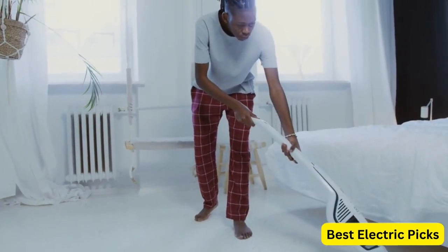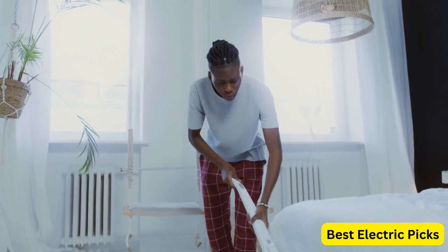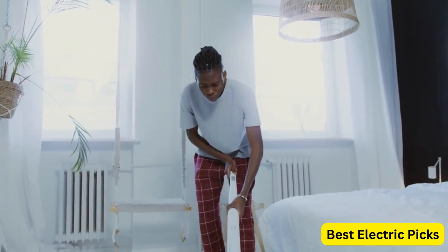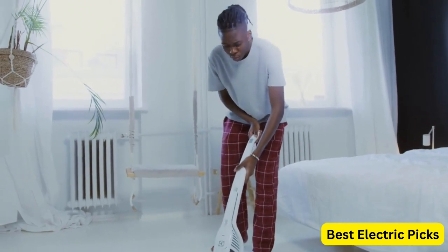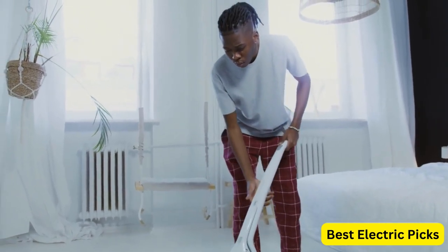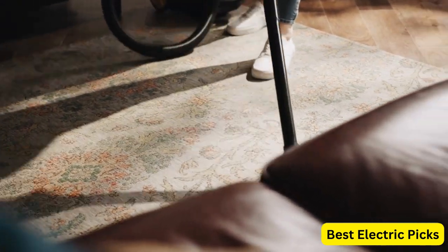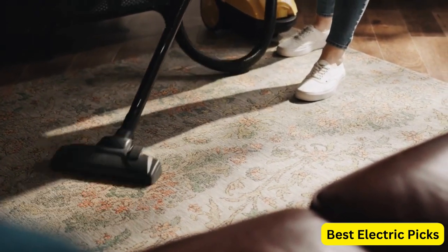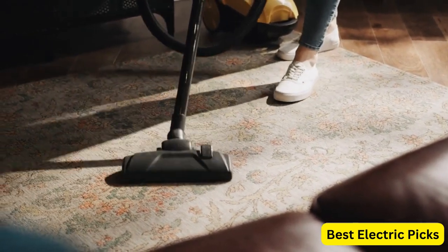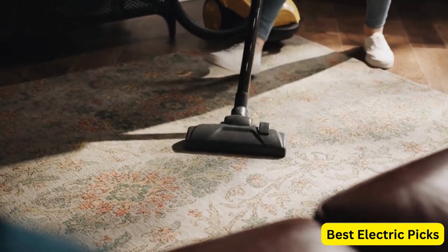Welcome to this video on the best vacuums available in the market today. A clean home is a happy home, and a high-quality vacuum cleaner can make all the difference in achieving that goal. In this video, we'll be exploring some of the most popular and effective vacuum cleaners available. We'll cover a range of options from cordless to upright and everything in between. We understand that choosing a vacuum can be overwhelming with so many options available, which is why we've narrowed down the top picks for you.